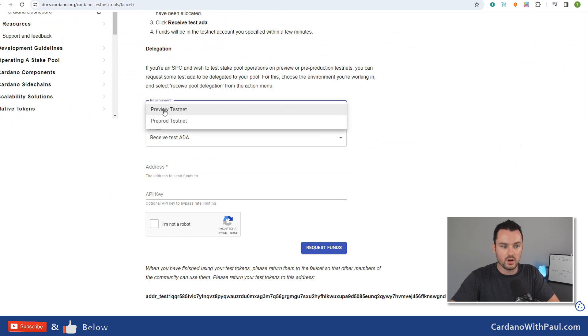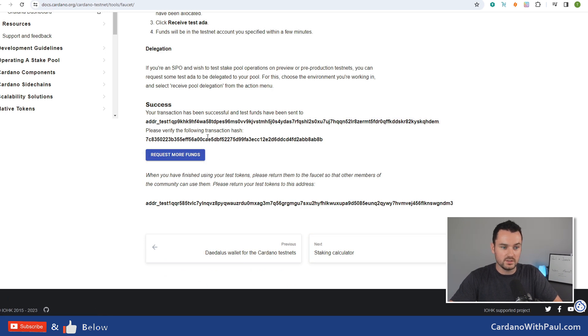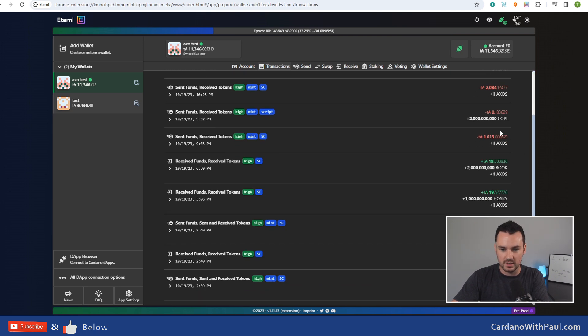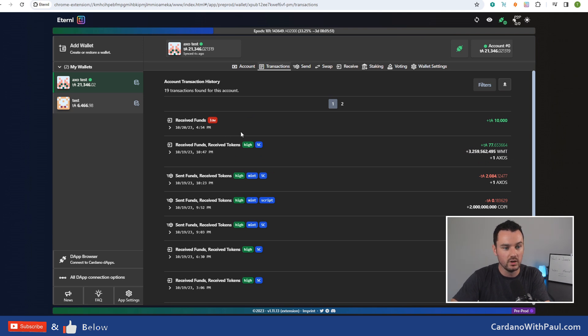Then go to the faucet on the cardano.org website - I'll put all the links down below. Make sure you're on the pre-prod testnet, say you want to receive test ADA, put in the address, check you're not a robot, and request funds. Success - they have initiated the transaction and you can see the hash. You should receive more test ADA within the next minute. You can see all the other transactions too. Where you see plus one AXOS tokens - that's part of the trade. When I submit trades I'm getting this token back into my wallet and that signifies what I own in the trade.